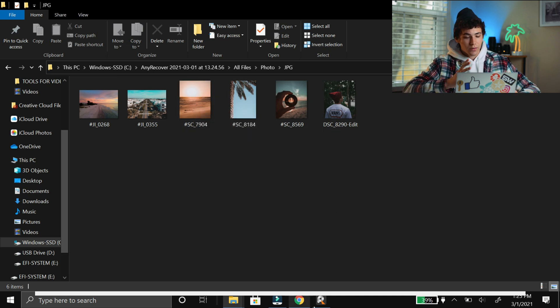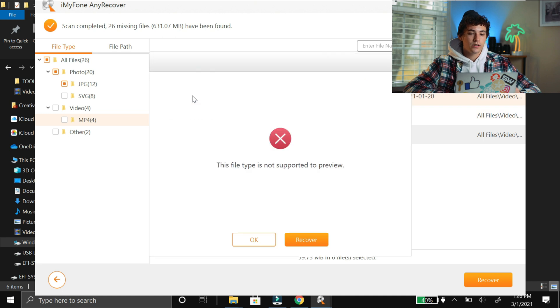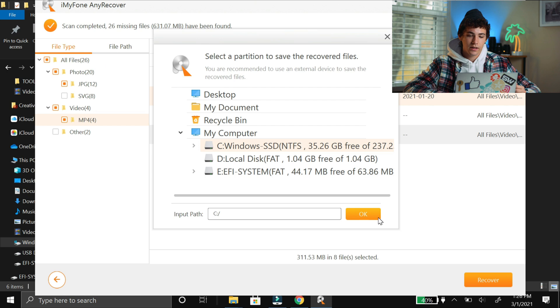Now let's try it with video files. I'm going to go back into AnyRecover and go into the Videos folder. I only deleted two. These are the two at the top, and it looks like it duplicated them — I'm not really sure why, maybe just a glitch. It doesn't support previewing of MP4 files, which kind of sucks. I'm going to click these two, go to Recover, click on the SSD, click OK. These will take a little longer to recover because they're bigger files.